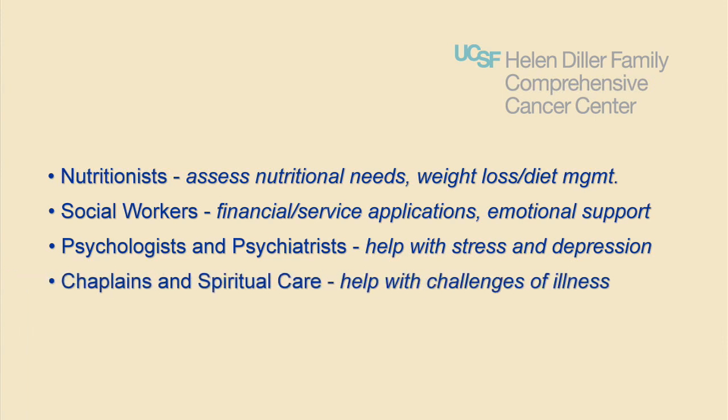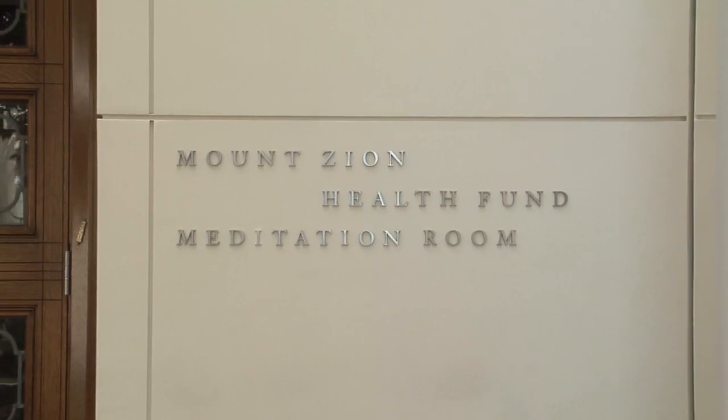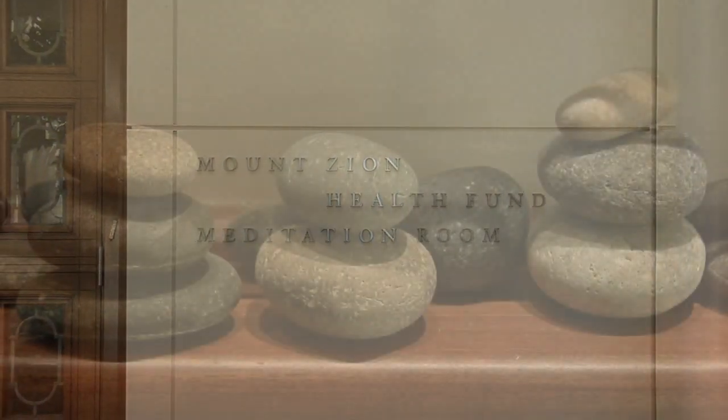Chaplains and spiritual care are also available. Dealing with illness and uncertainty can be extremely challenging, and many people find that talking with a chaplain can help during this period. Patients, families, and staff are encouraged to call a chaplain when experiencing feelings of fear, anger, loneliness, helplessness, anxiety, grief, or loss, or when they just need someone to talk to. Chaplains are also available for times of celebration, prayer, and rituals.